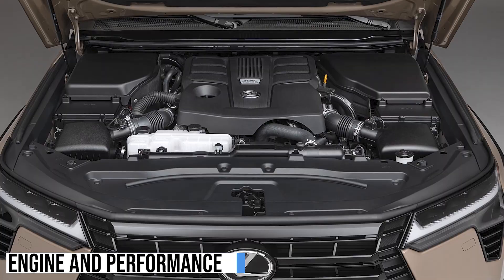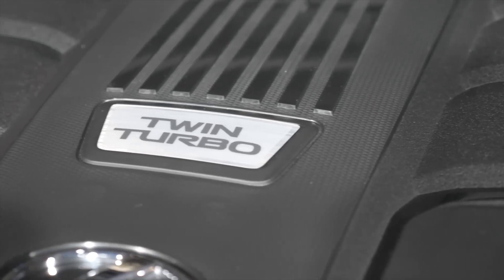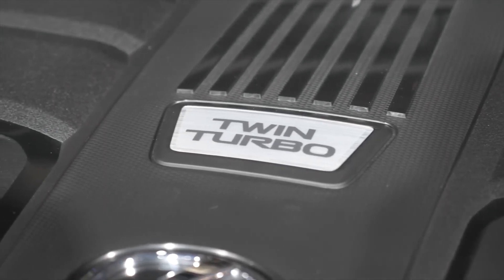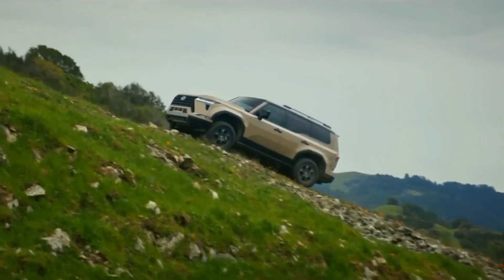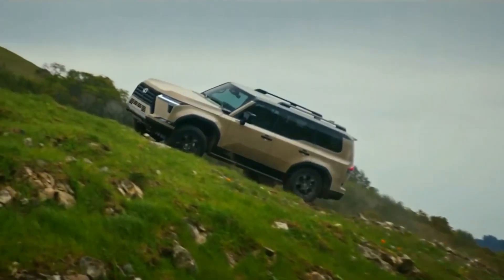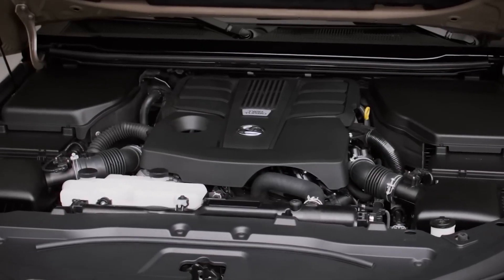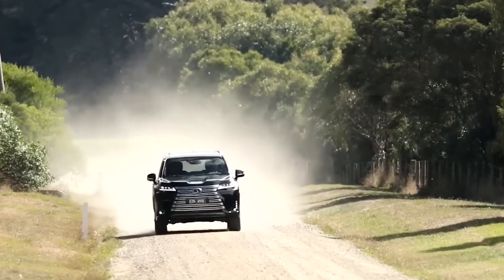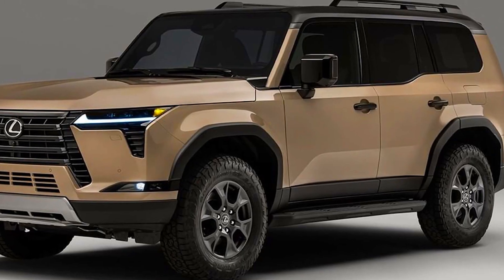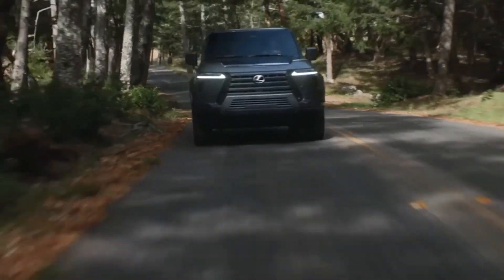The 2024 Lexus GX is powered by a twin-turbocharged 3.4-liter V6 engine that produces 349 horsepower and 398 pound-feet of torque. This engine is mated to a 10-speed automatic transmission and all-wheel drive standard. The GX's engine is more powerful than the previous generation's V8, and it also delivers better fuel economy. According to the EPA, the GX gets 17 MPG in the city and 22 MPG on the highway.